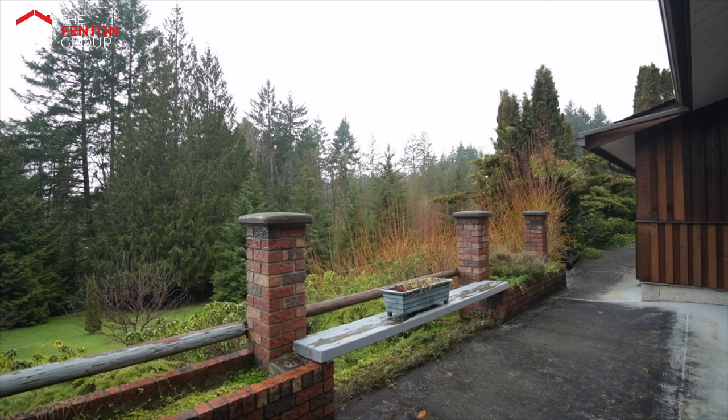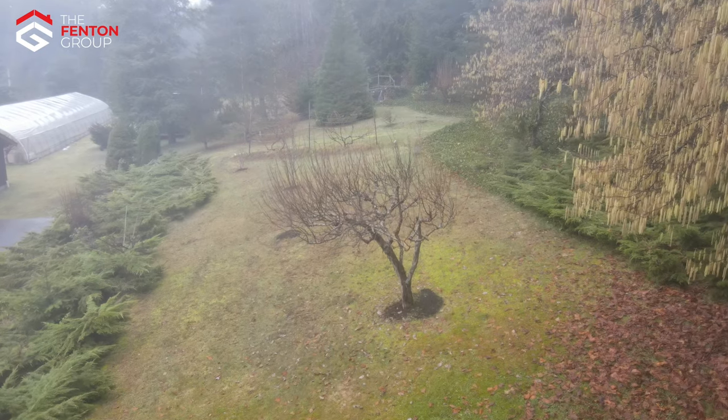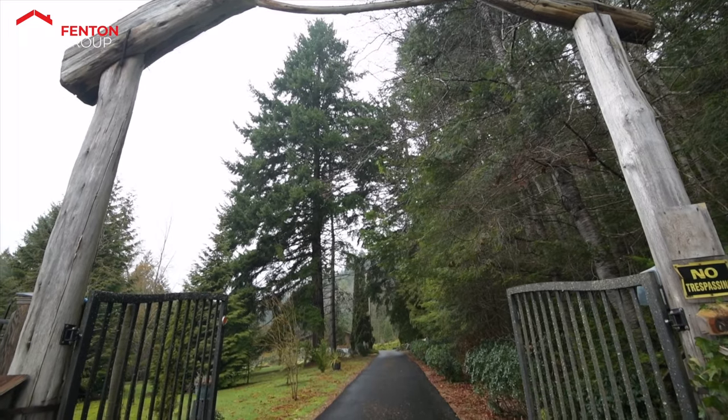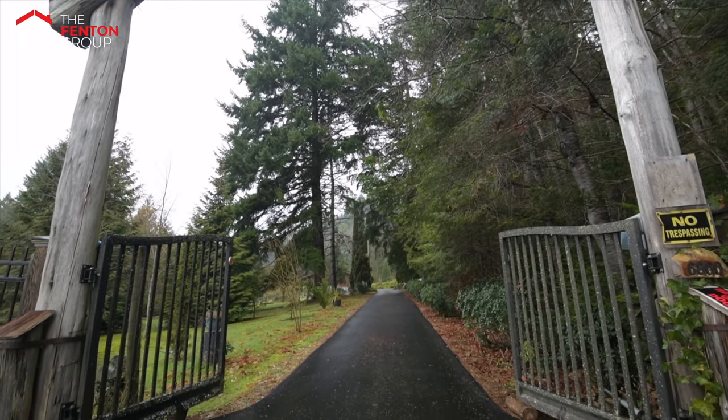The grounds are nothing short of spectacular with incredible privacy, mature landscaping and a variety of fruit trees. This home is located within a short walk from the famous log train trail and a very short drive from the Alberni Golf Club.